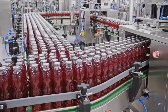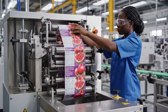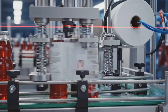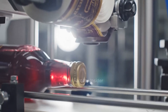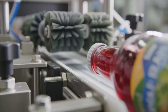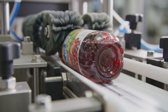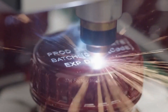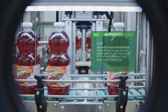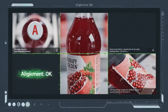Sealed bottles collect in buffer zones before labeling begins. Premium labels feature our signature pomegranate branding. Bottles are centered precisely for perfect label placement every time. Labels cut and apply seamlessly for a flawless premium finish. Smoothing brushes eliminate bubbles for a perfect presentation. Laser coding permanently marks production date and traceability information. Every code is verified for accuracy and legibility.